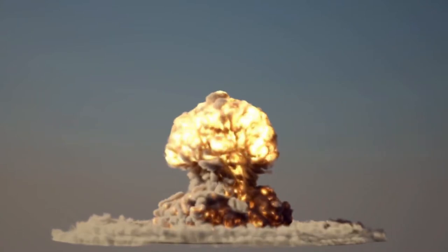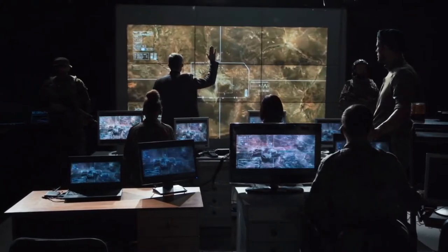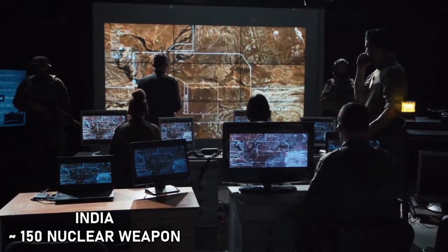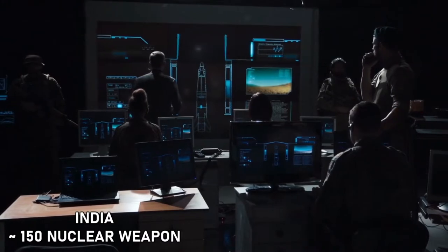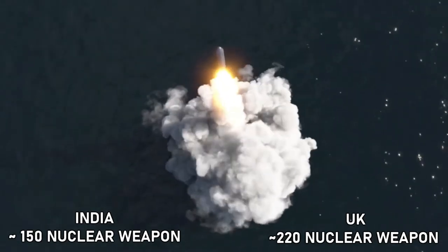Nuclear Weapon Comparison: Both India and the UK are among the 9 countries that possess nuclear weapons. India has an estimated nuclear arsenal of around 150 weapons and can fire nuclear weapons from land, air, and sea, making it one of the nuclear triad countries. Whereas the UK has an estimated nuclear stockpile of around 220 and can be fired from sea only.